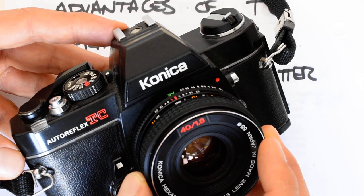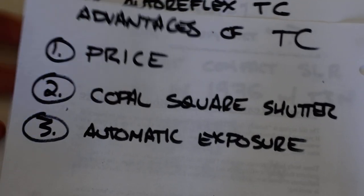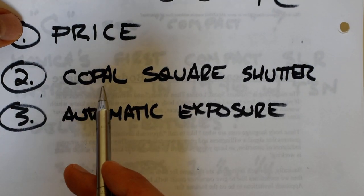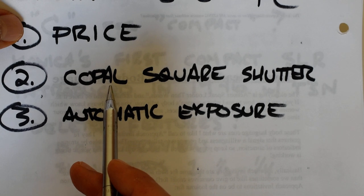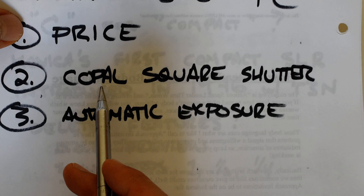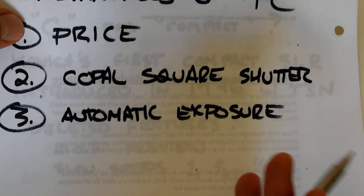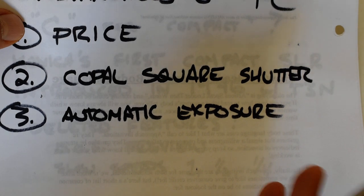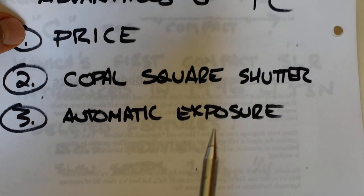The TC also has a Copal Square shutter. I'm a big fan of the Copal Square shutter — I refer to it as one of the greatest photographic inventions of the 20th century. I push Copal Square shutter cameras like the Nikomats, the Nikon FM, and the Konica Auto Reflexes because they just don't fail — they don't break at all, they're completely reliable. Nowadays when you're buying a 40-year-old SLR, reliability is a major consideration.